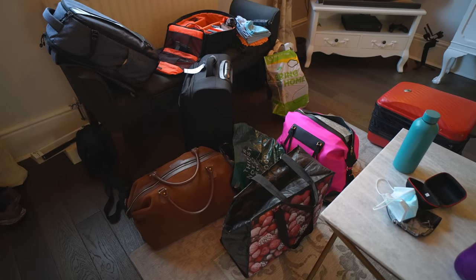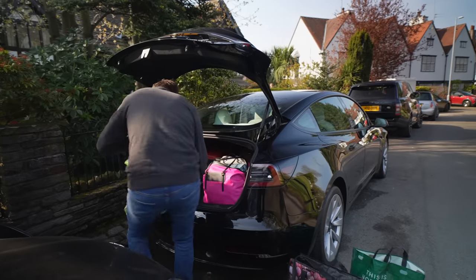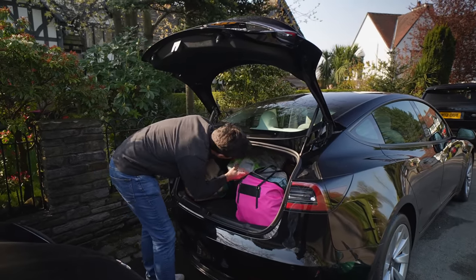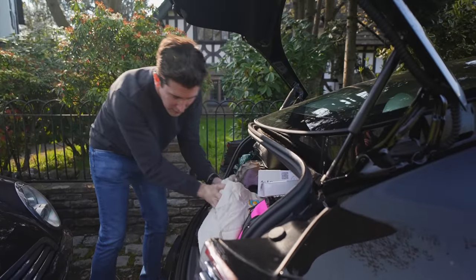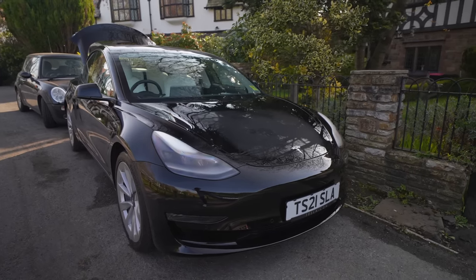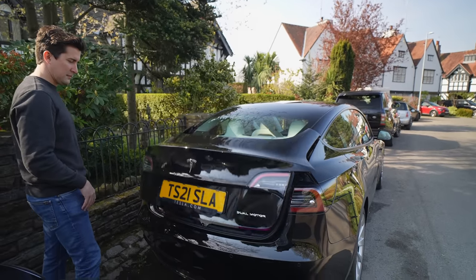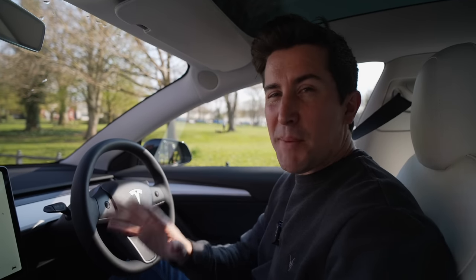Even though there's only two of us, we're going for two weeks and we'll actually be working while we're down there, so we both had all our clothes, laptops, cameras and other bits and bobs to take with us. The Model 3 has a really nice boot space, plus you can use the frunk and the area where you can store your charging cables, so you do get a lot of useful space.